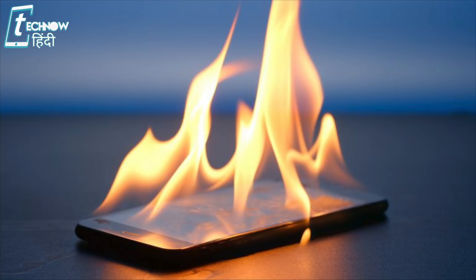But for Jio Phone 2, there is no such deposit scheme. The ₹3,000 you pay for Jio Phone 2 is not refundable. So after buying the phone, if you return it, you will not get your money back.